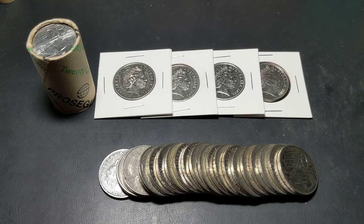Hey guys and welcome to PJ's Coin Capers. Today I wanted to show you some error coins that I found. These are rotated error coins, specific to the 20 cent coins.